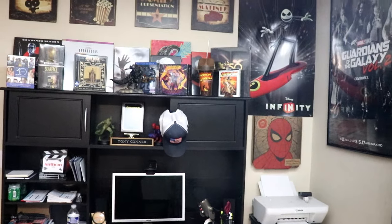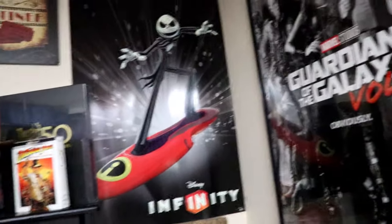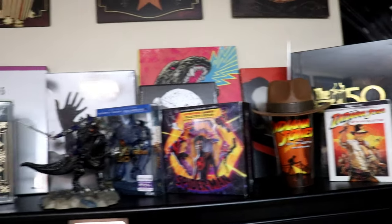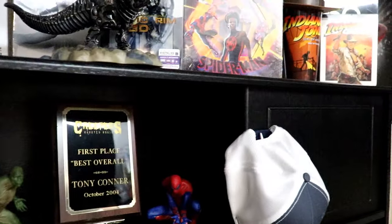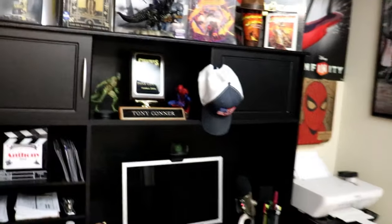Right here is where I sit at my desk, so this is where I'm at whenever I'm doing my live streaming. I've got my collectibles up here at the top, a Guardians of the Galaxy Volume 2 poster on the side, my Disney Infinity poster with Jack Skeleton — I used to collect the Disney Infinity items. Then I've got my big box sets that won't fit on the shelf on the back side of the top of my hutch on my desk, and some other box sets, a cap, plaques, and awards.